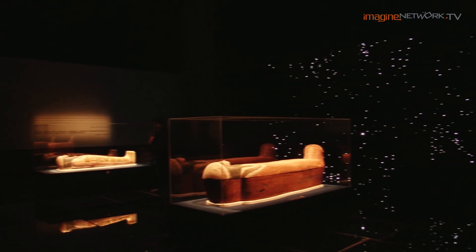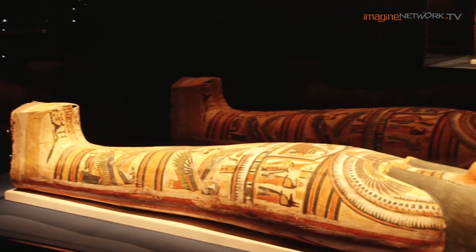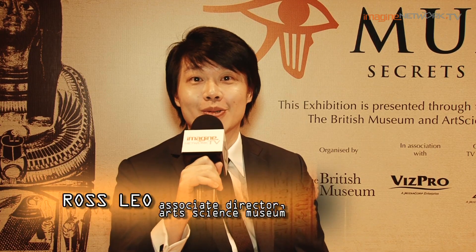Everybody's got to catch this show. Mummy: Secrets of the Tomb is going to be unique. It's going to take your breath away with the 3D movie, using a mummy that's never been opened before. I think it's really going to blow people's minds away.